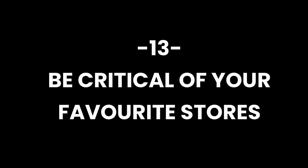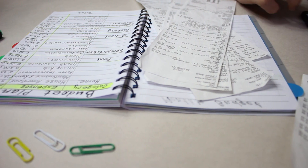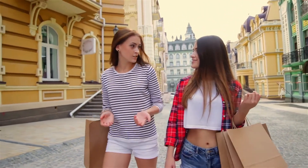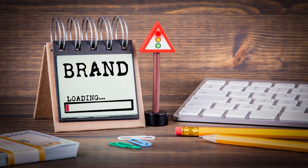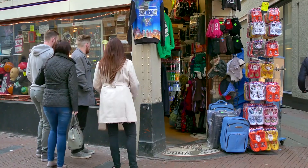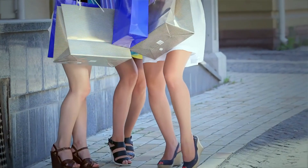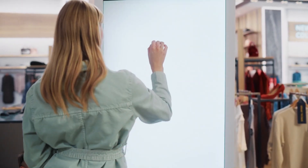Be critical of your favorite stores. Identify your go-to stores and recognize the influence they may have on your spending habits. While it's natural to appreciate certain brands or retailers, challenge yourself to be critical of their offerings. Practice discernment by acknowledging the appeal of products without feeling compelled to make a purchase. This shift in mindset allows you to enjoy the aesthetic or style of your favorite stores without succumbing to impulsive buying.